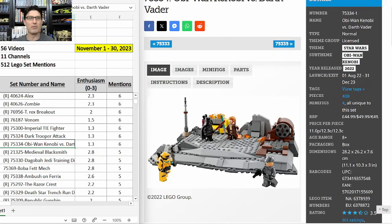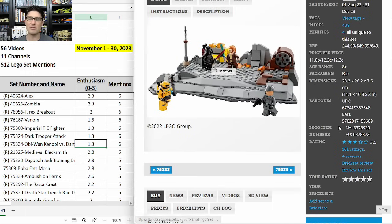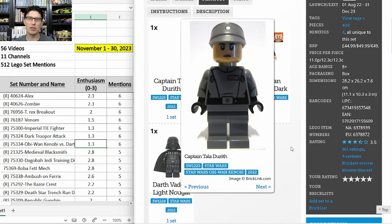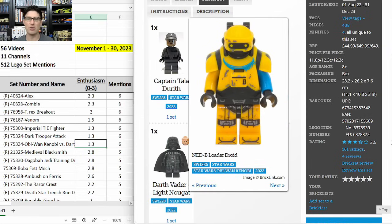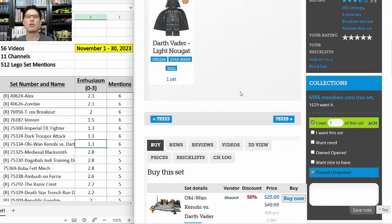75334 Obi-Wan Kenobi versus Darth Vader — six mentions, E-score of 1.3. Not very popular for investing at $50 MSRP, but it's been as low as $25–$35. In that range I think it will get you an okay return. All four minifigures are exclusive. A lot of times when you have an exclusive Darth Vader you do pretty well. The standout minifigure is the NED-B Loader Droid, which you can't get anywhere else. I only have two of this set.